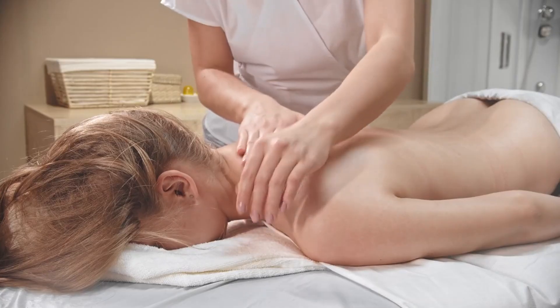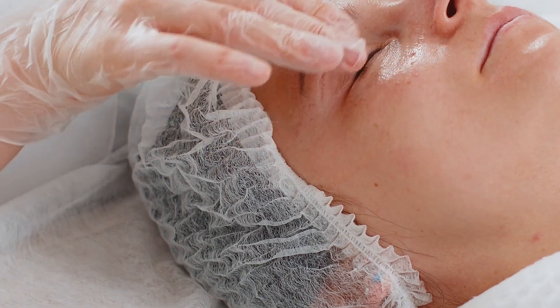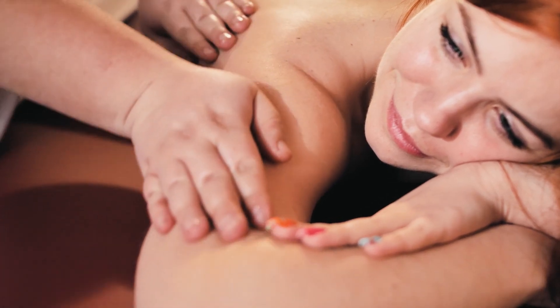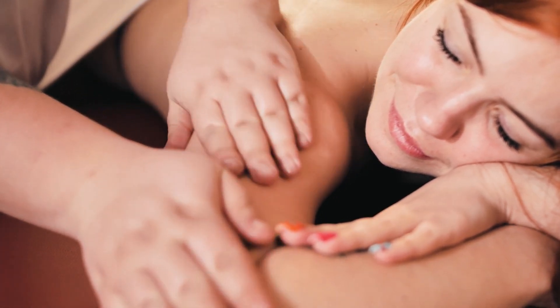Oily skin doesn't need face oil — oily skin can benefit significantly from suitable face oils. As mentioned earlier, certain oils can help regulate sebum production and keep the skin balanced. Avoiding oils altogether can lead to overproduction of sebum, which can exacerbate oily skin and lead to breakouts.